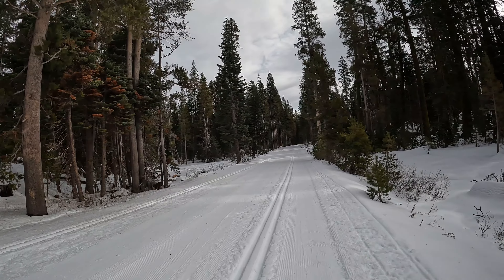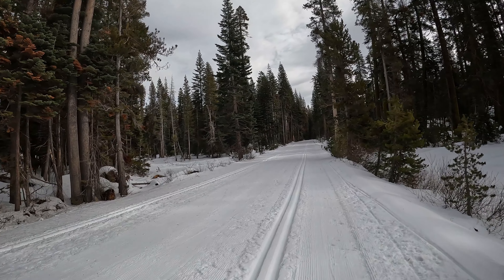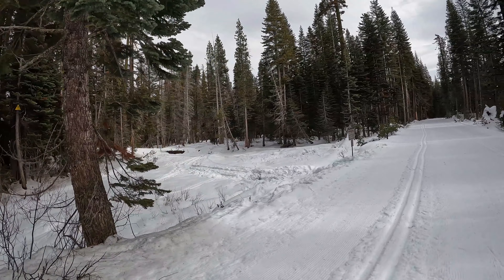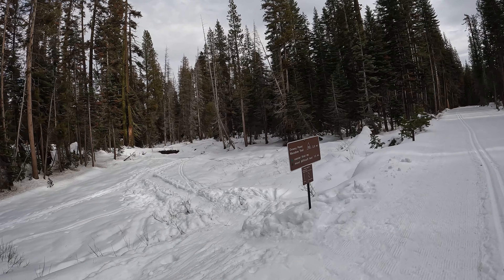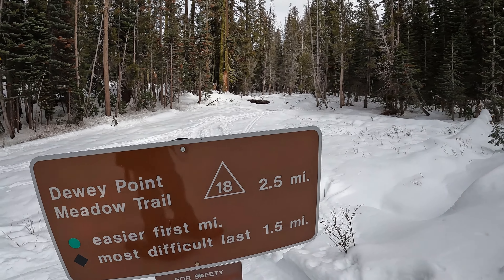Once you get to Summit Meadow, look for the Dewey Point trail on your left side coming up shortly. This trail is almost always pretty well packed out — it's a popular trail and for good reason because it's so cool. And we've got our sign here: Dewey Point, two and a half miles.